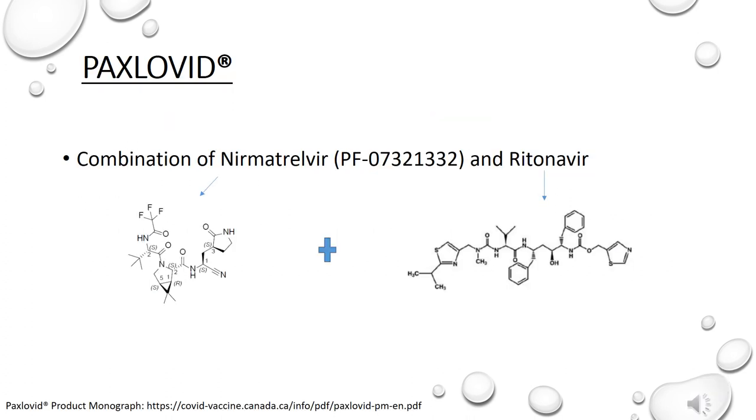Paxlovid is a combination of two oral protease inhibitors: nirmatrelvir and ritonavir. Many know the drug ritonavir through years of experience in the treatment of HIV, and nirmatrelvir, also known earlier as PF-07321332, is a new protease inhibitor with select activity against SARS-CoV-2.